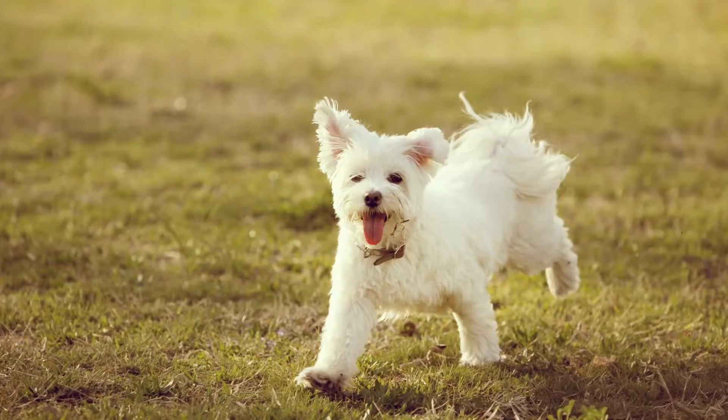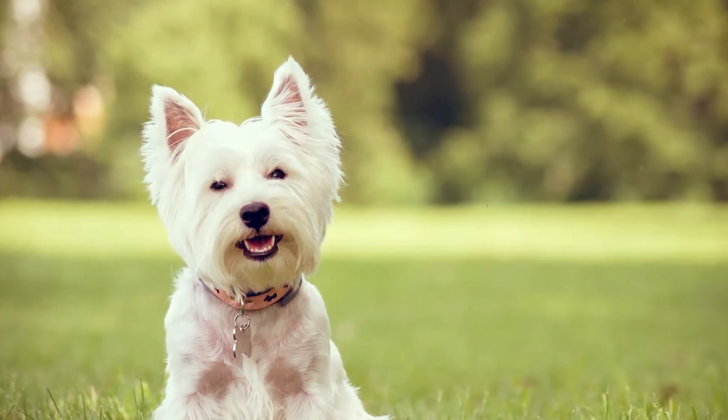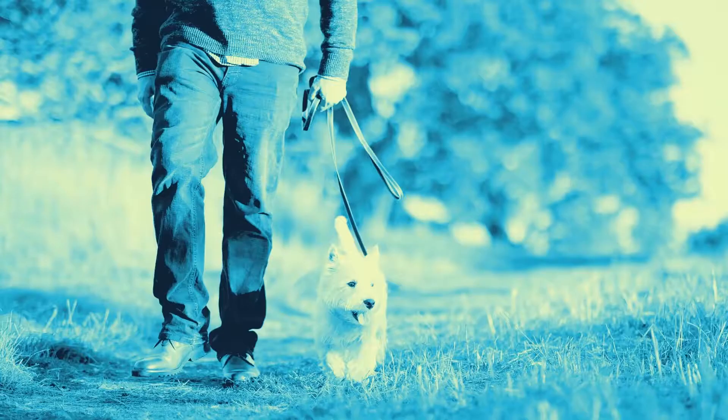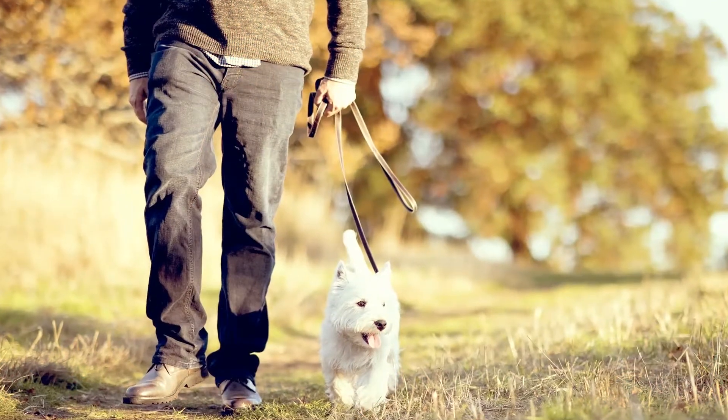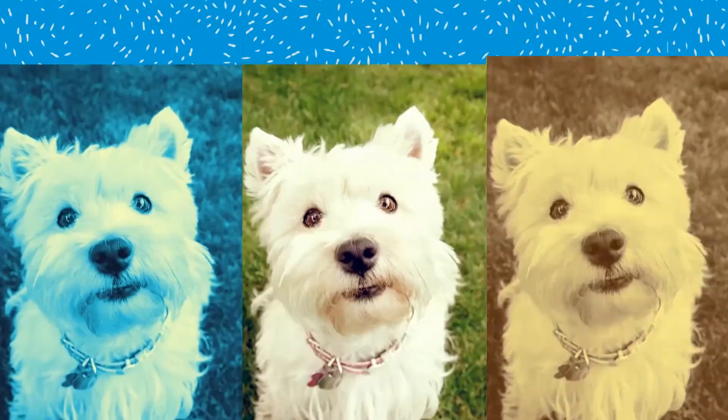The West Highland Terrier is a sturdy little dog with a deep chest and a slightly rectangular shape. Males typically weigh 15 to 22 pounds, while females tend to weigh a little less at 13 to 16 pounds. Their happy disposition and love of life make them a favorite for many different types of families.